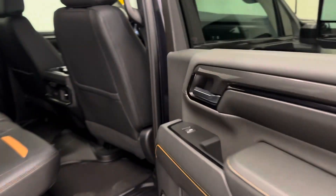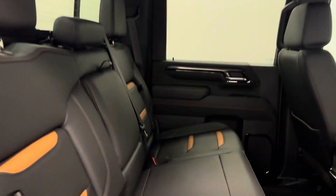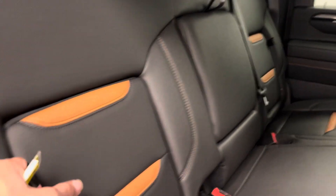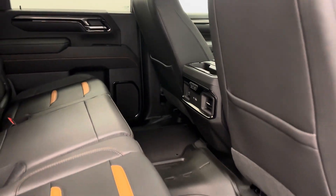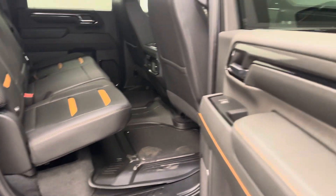Rear options include power windows, 60/40 split bench seats with center armrest and cup holders, rear seat storage, sliding rear window, rear heated seats, and fold-up seats for more storage space.